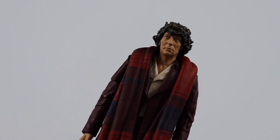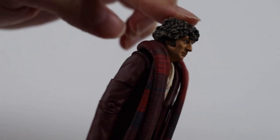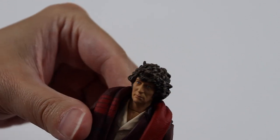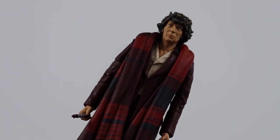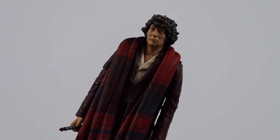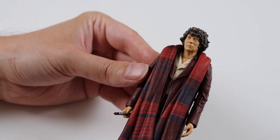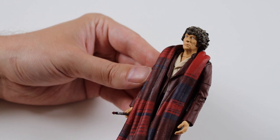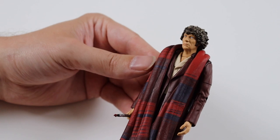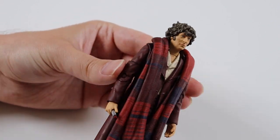Next we have the fourth Doctor played by Tom Baker. This is his appearance in Logopolis, which is his last story. His hair is starting to go a bit grey, which is nice they've done that. It does come with his sonic screwdriver as well. This is probably my favourite figure out of the box set, because this is my favourite outfit the fourth Doctor wears - it's my favourite season. The last season of his is my favourite, just because it's getting into the 80s era which is my era of Doctor Who.